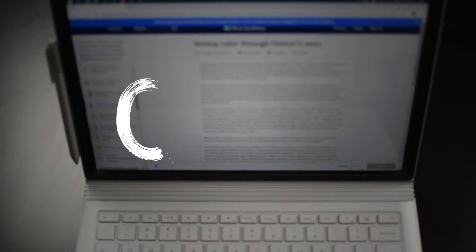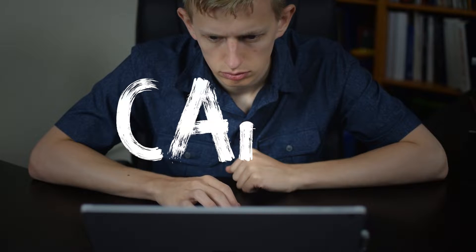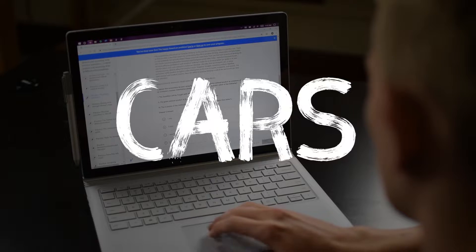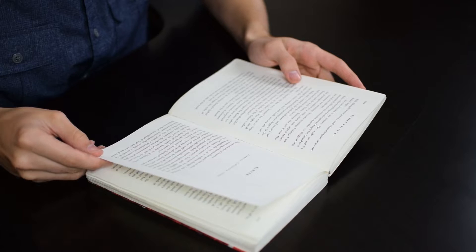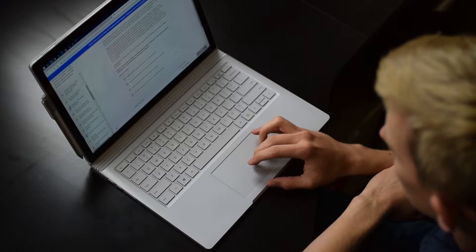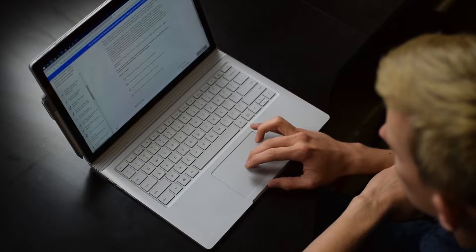One of the most common questions is how to improve your performance on the CARS section of the MCAT. In this video I'll be taking you through some of the advice that I found useful. In some ways I find it hard to give advice for this section because it does depend so much on your natural reading speed and abilities. That being said, I have never been an extremely fast reader, and by the end of my dedicated study period I had overcome that to the point of being able to score well in this section.